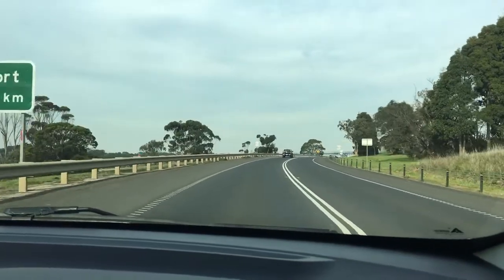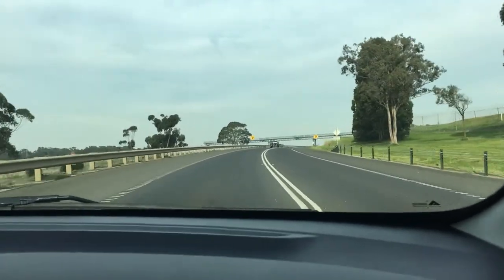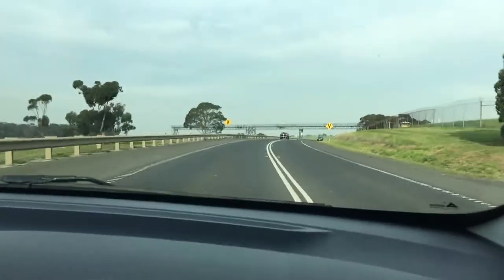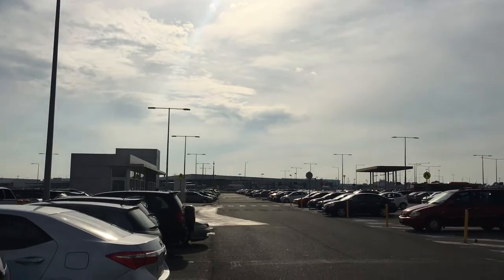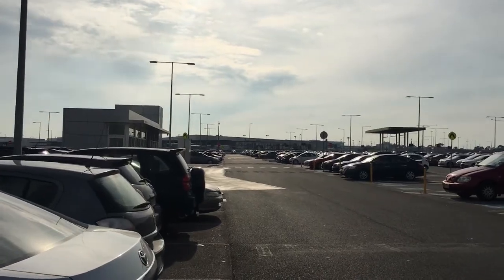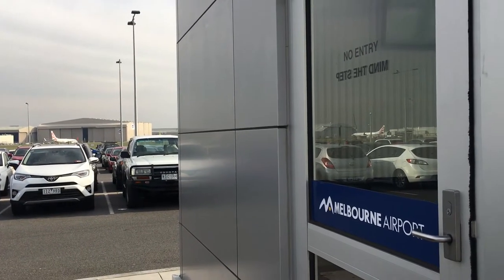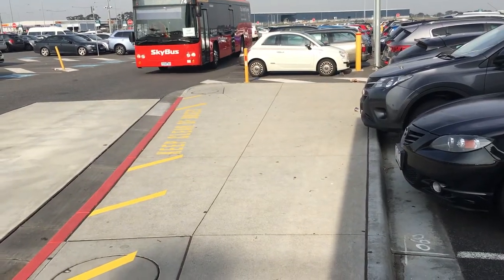So getting to the airport for me takes a while. I live in Sunbury so it's very time-consuming. As staff members of Melbourne Airport we have to park in a staff car park. It's actually 10 minutes away from the airport so we need to catch the staff bus. It does cost about $80 a month to park in the staff car park, so it's quite expensive.